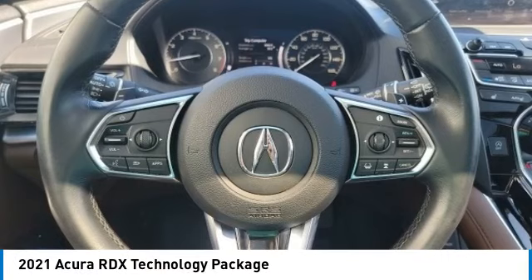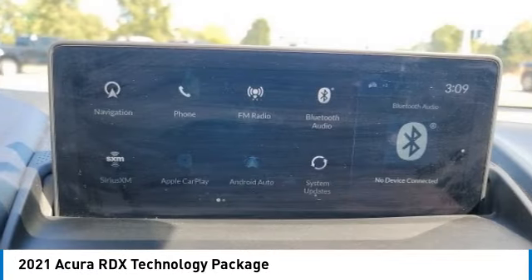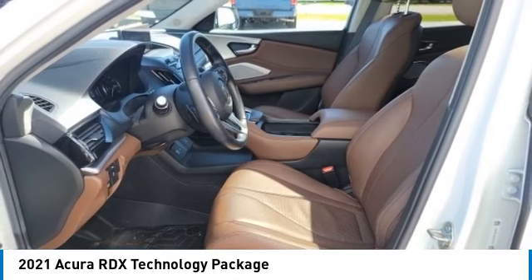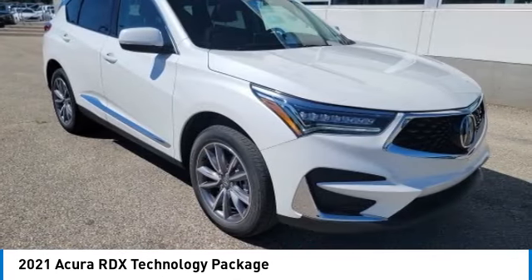Looking for the right vehicle? Check out the 2021 RDX. The RDX offers a stylish interior, plenty of sport, and a nice amount of utility.